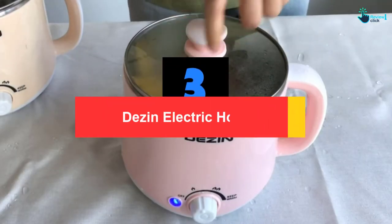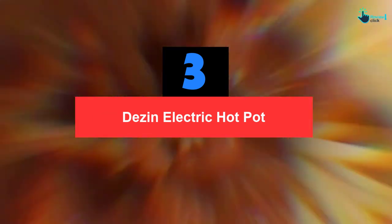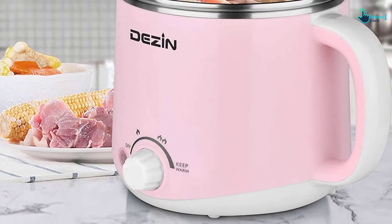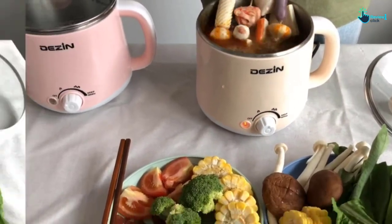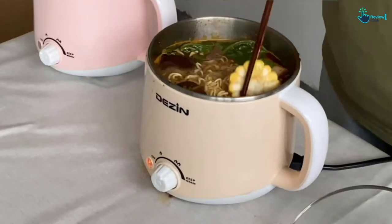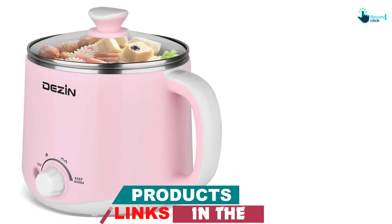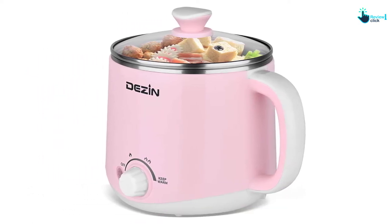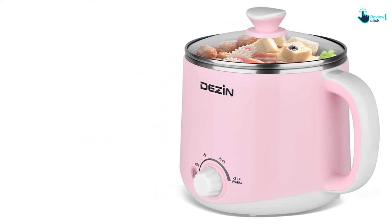At number 3, we have the Dezen Electric Hot Pot. Are you looking for an ideal type of pot that can be used for multiple purposes? Are you tired of using the kitchen stove with gas? With the Dezen Electronic Hot Pot, it is made to meet your needs. This product is very convenient for users since it is averagely small and lightweight, about 2.57 pounds in total. This electric hot pot is made of 304 stainless steel, non-stick, with a pot lid made of glass, which makes it durable and healthy to use.